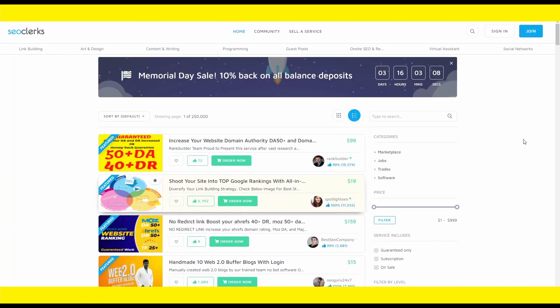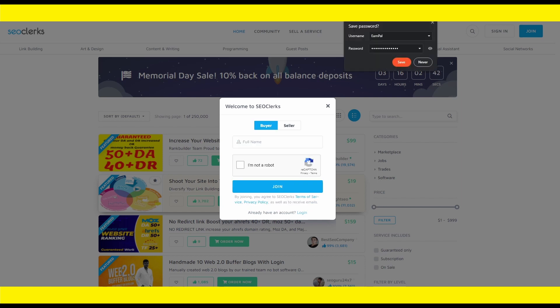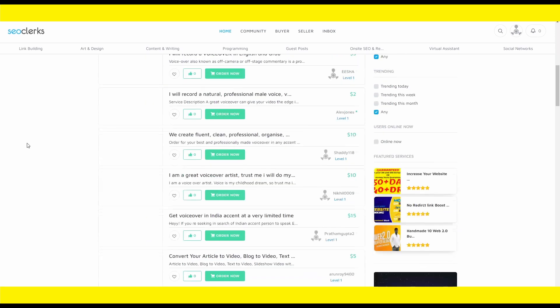Step two is to join this community for free by clicking the blue join button. You'll need to create a unique username, provide a valid email address, type in your password and confirm it, then click proceed. You'll then provide your legal name and enter your skills — things like voiceover, voice actor, voice artist, and anything related to voice services. Once signed up, you can start looking into the voiceover services you'll be providing to customers.